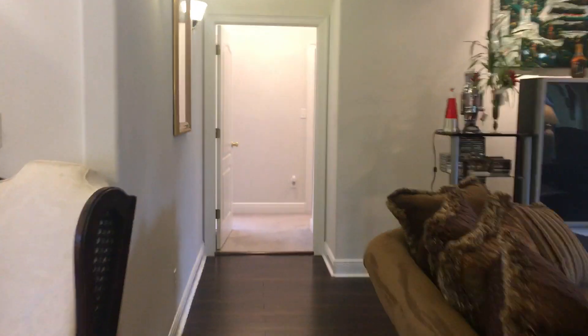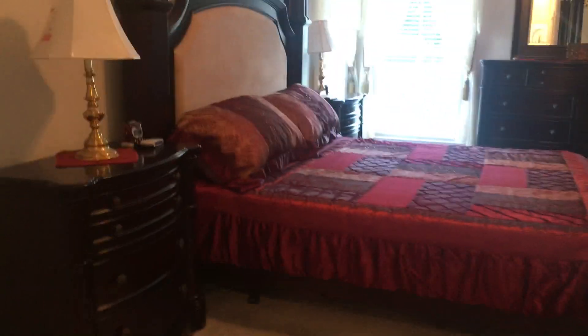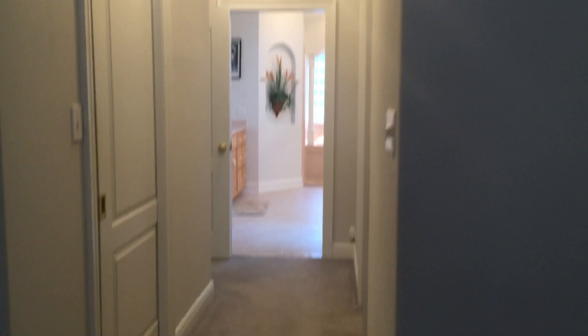We're going to walk right back where we came in the front door, straight across to the master. Now we're in the master suite. We have his and her closets with pocket doors and a little hallway going back. This is king-sized furniture and it's oversized, so you can tell this is a really large room. We have two nice windows for lighting, a tray ceiling with ceiling fan, and plant ledges with lighting. Walking right back here, this bathroom has a pocket door so the master suite can be very private.